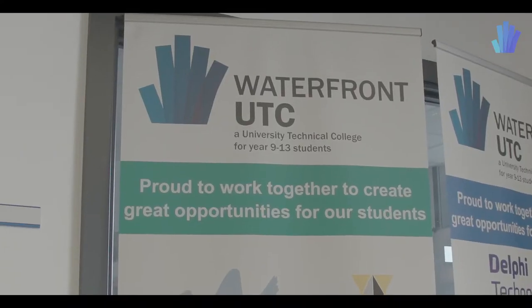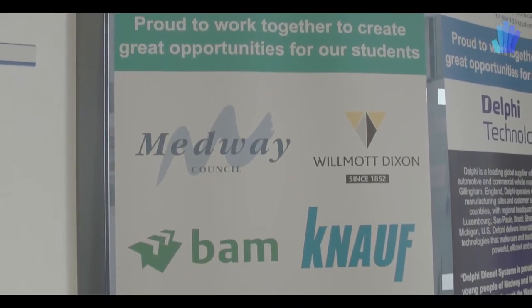Hello and welcome to Waterfront UTC. If you'd like to follow me, I'll give you a tour of the premises and talk you through exactly what it is that we do here. One of the major advantages we've got here as a school-stroke-college is that we have over 34 different company sponsors who work with us, all in the engineering and construction sector. We have some very big names, as you can see from the boards beside us.